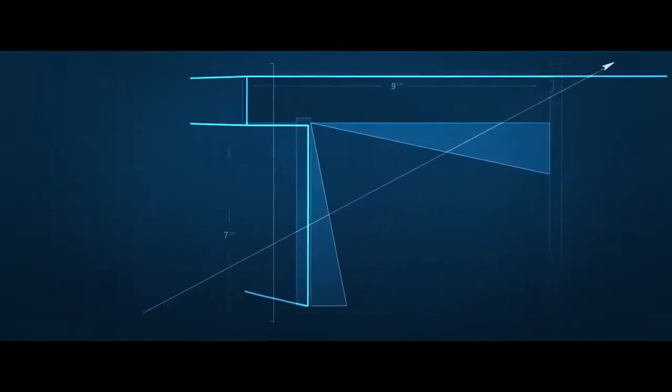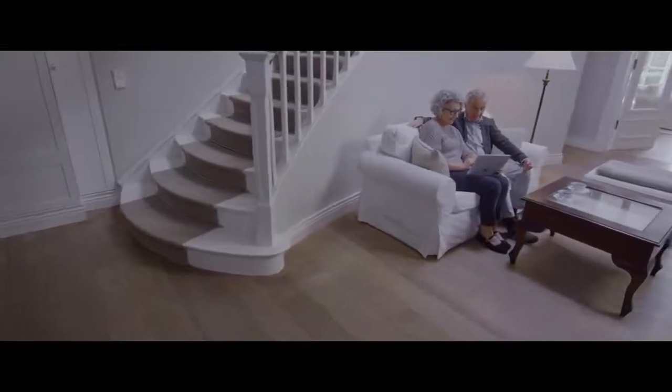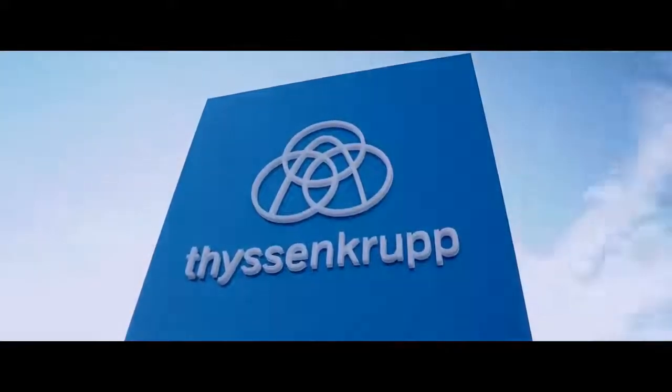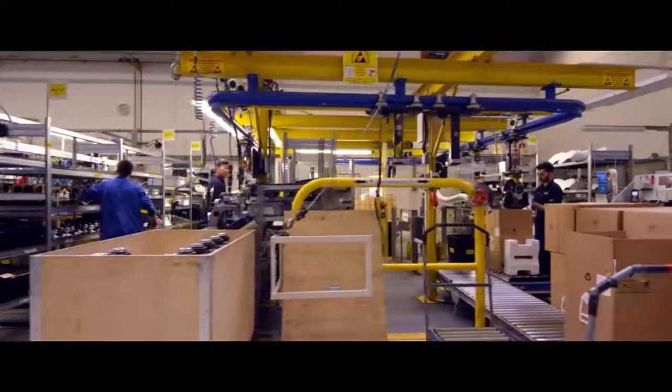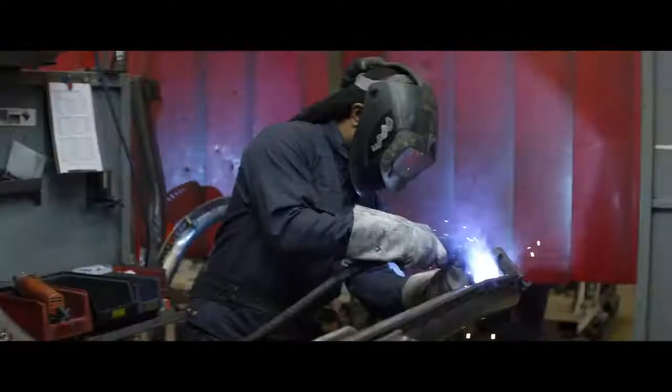ThyssenKrupp builds stair lifts, but staircases are all unique and that makes it very hard to find one stair lift which fits all. Each and every stair lift needs to be customized to make a perfect fit. A chair lift allows our customers to access all floors of their home and be mobile in their own environment. Selling, manufacturing and then installation — it all takes quite a while. People need a quick solution.